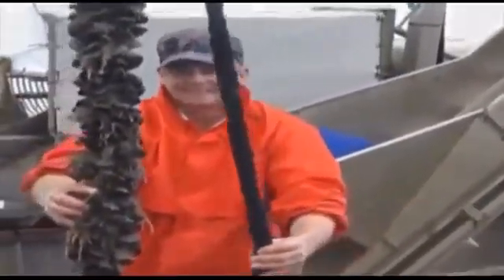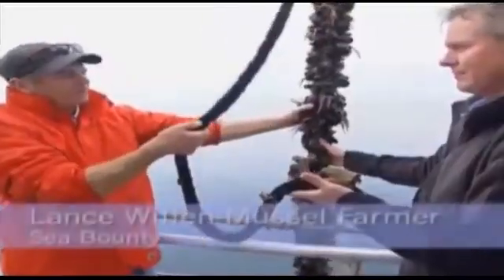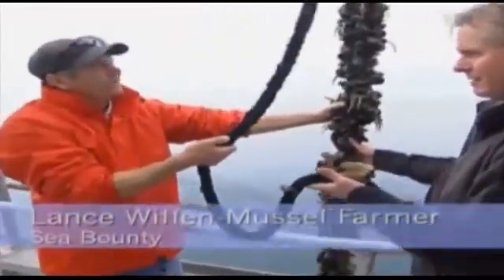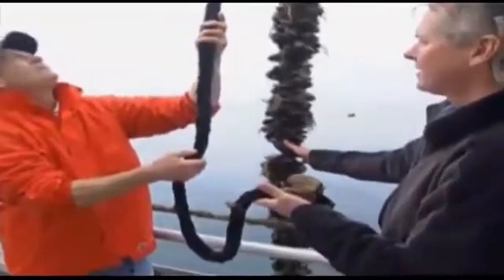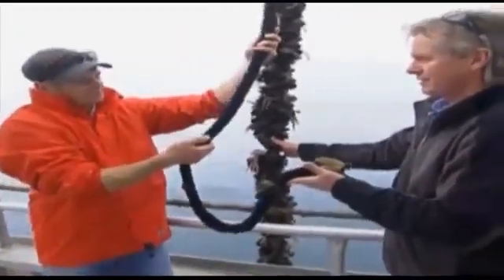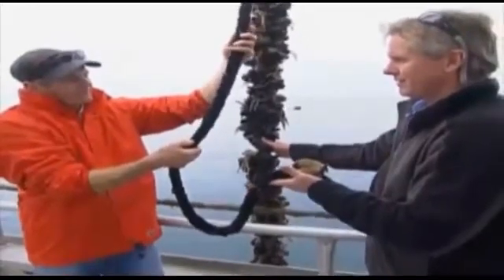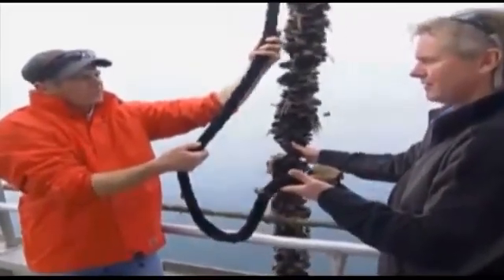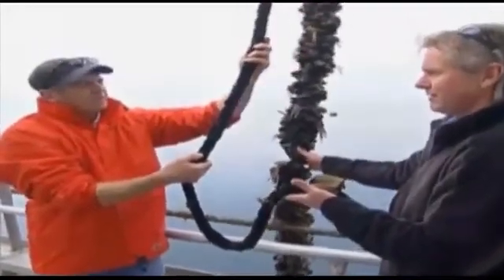On average, around 80,000 spat can be settled on each rope, which exceeds the requirements for a commercially viable rope. This spat would have been in about two to three months now — and it's looking really good. That's the density we're after. We can do this every time. The industry will be back to where it was in probably 18 months, two years, and we can see the expansion of the industry where we want it to go in the future.